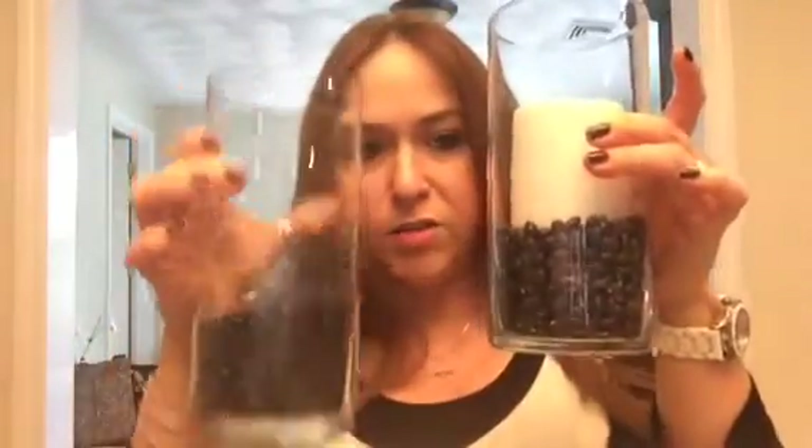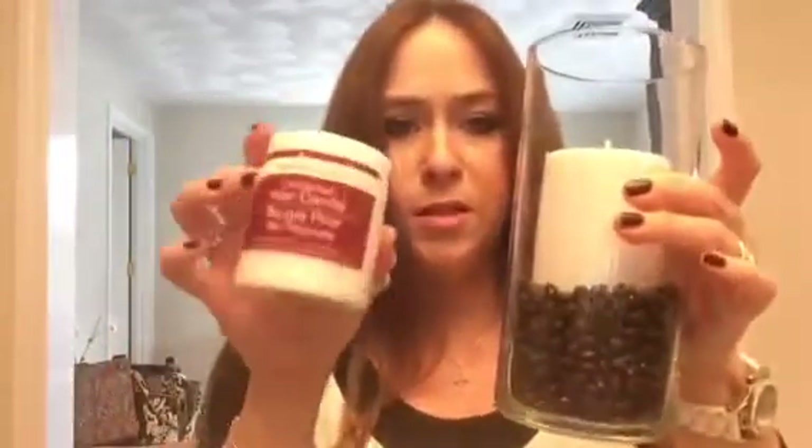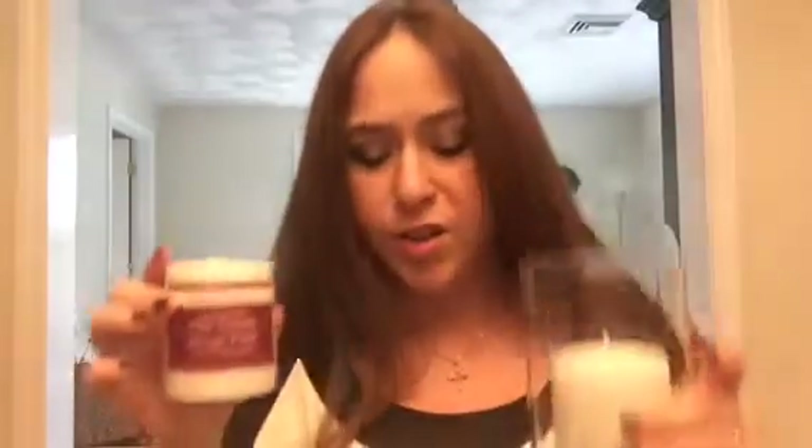I already had some glass jars from Dollar Tree. When I was cleaning out my pantry I noticed some Goya black beans I wasn't sure how old they were, so I put those inside the jars. I also purchased two little pillar candles to put inside them. That's my haul! Like, comment, and subscribe if you're interested — have a great day, thanks for watching!